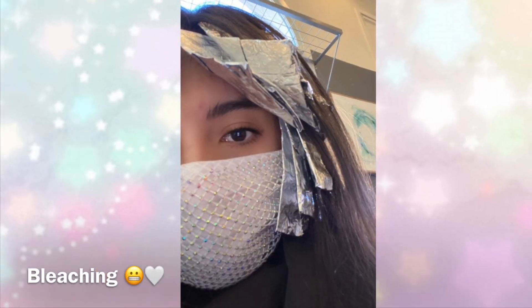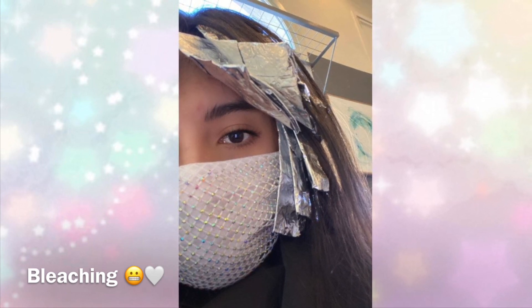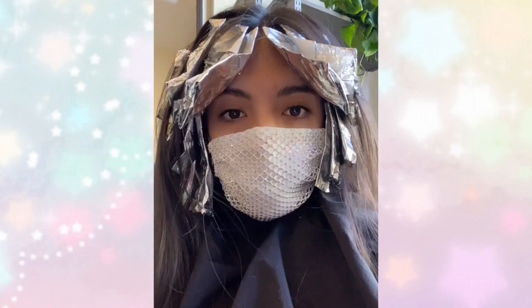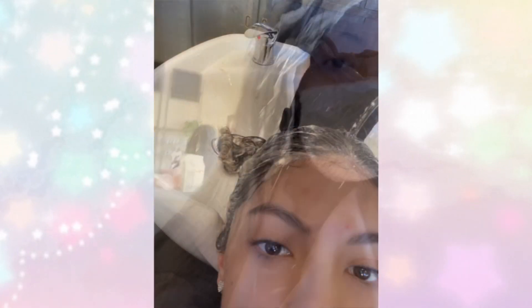So this is at the hair salon when they started to bleach my hair. Of course it's only certain parts of my hair, and I had to sit like this for about 35 minutes, so it wasn't too long. Then they started washing my hair with shampoo and conditioner.